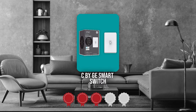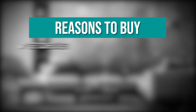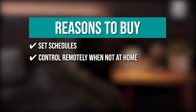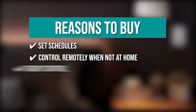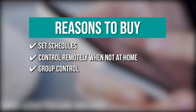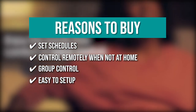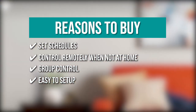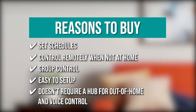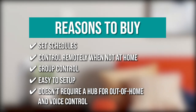TrustedShoppingGuide.com has awarded the C by GE Smart Switch a 3 badge rating. The team recommends this purchase based on the following. Set schedules: you have the option to schedule the lights to turn on and off automatically. Control remotely when not at home: you can easily turn your lights on and off even while you're in a different location. Group control: you can group a number of switches and bulbs together and control all your lights from a single switch. Easy setup: it only takes about 30 minutes to install using a screwdriver, while the use of pliers and voltage tester are optional. Doesn't require a hub for out-of-home and voice control: you can connect directly to Google Home and Amazon Alexa devices without using a bridge or hub.